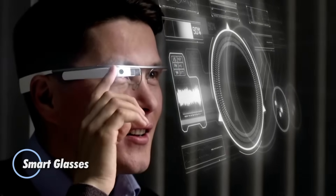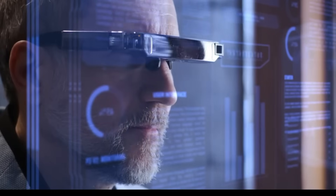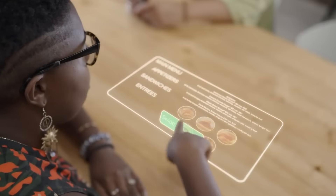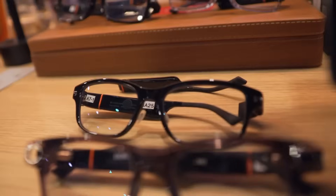Smart glasses are set to redefine our connection to the digital world, offering a hands-free, heads-up experience that could one day replace the smartphone. With built-in AR capabilities, voice control, and real-time data projection, devices like Meta's Orion and Xiaomi's smart eyewear are becoming more practical and powerful with every generation.